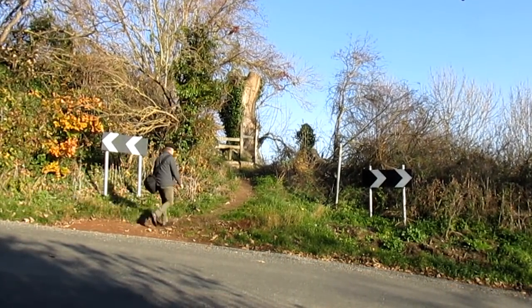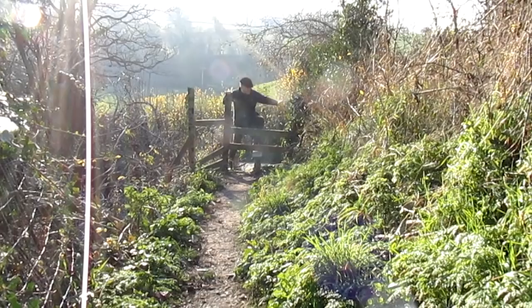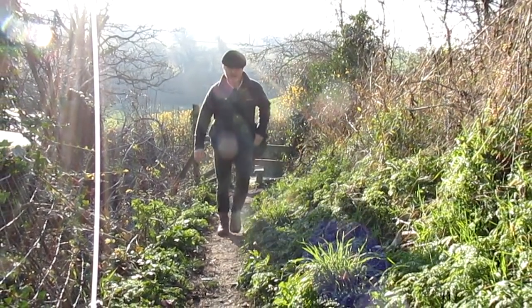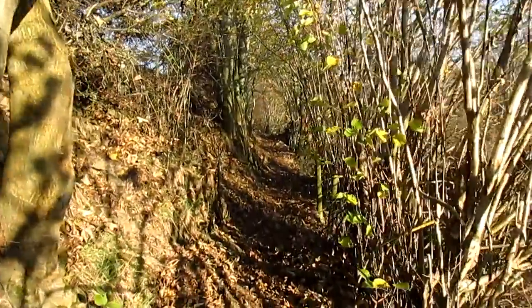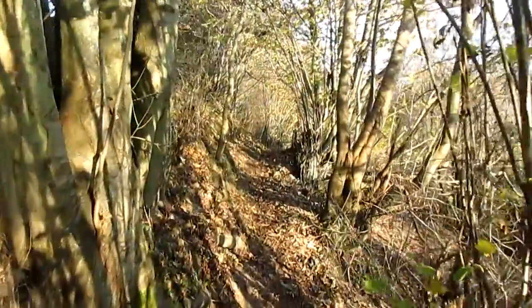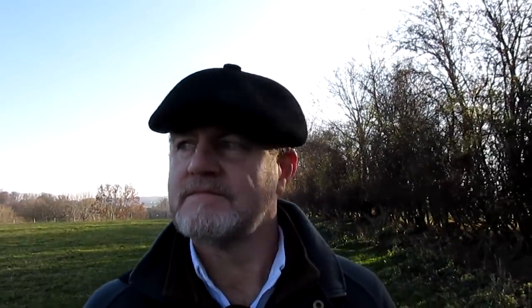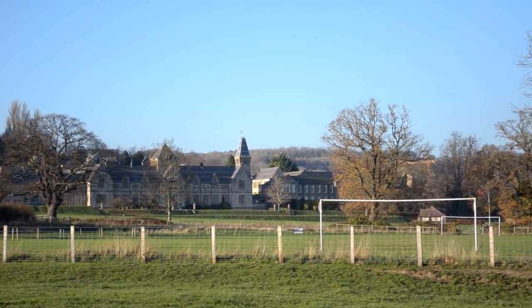Continuing past the hospital, onto this little footpath, which will give me a pleasant route home. This little path should open out soon into open fields, and then just a few miles across those and I should be home again. Here we can see the rear aspect of the former Howell's School, Denby Quarry in the distance, and somewhere between the two — my house.